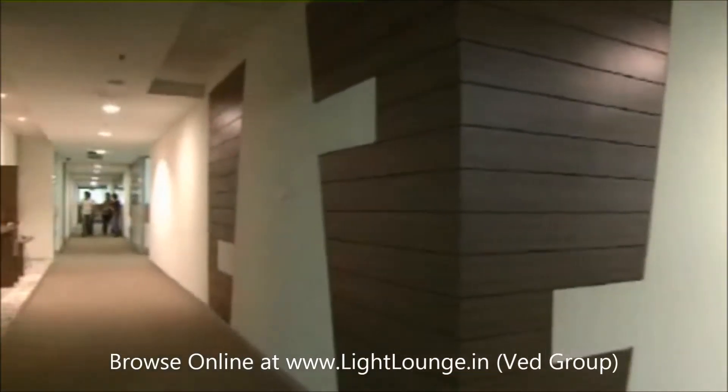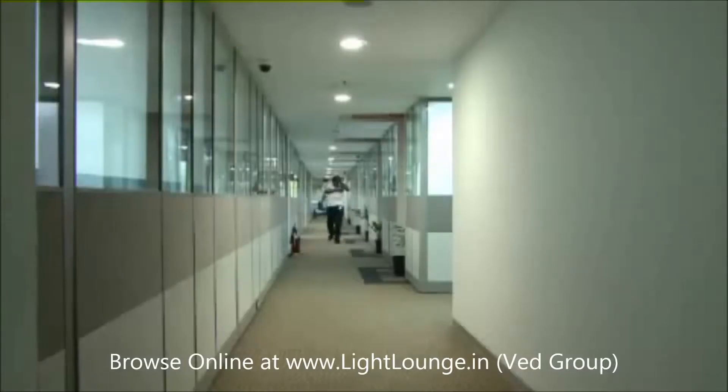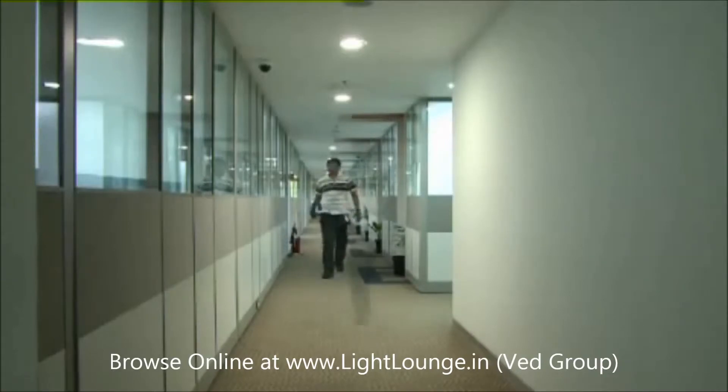We looked at LED solutions, and our requirement was primarily not only cost reduction, but also LED solutions that were very efficient, flexible, and also easy to upgrade and maintain.